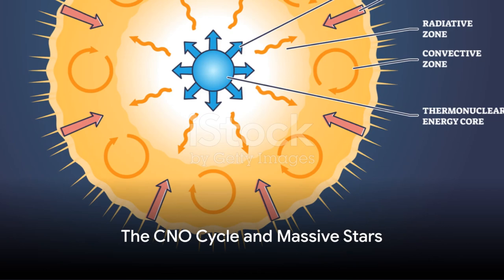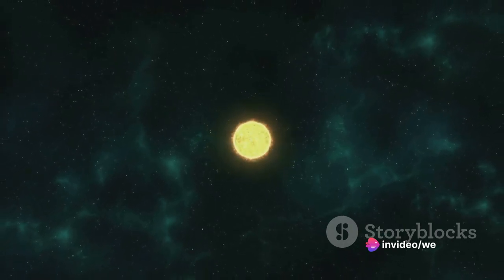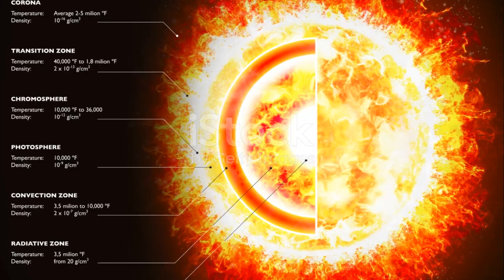However, for more massive stars, the dominant energy production process is the CNO cycle. This cycle uses nuclei of carbon, nitrogen, and oxygen as intermediaries, ultimately producing a helium nucleus, just like the proton-proton chain.